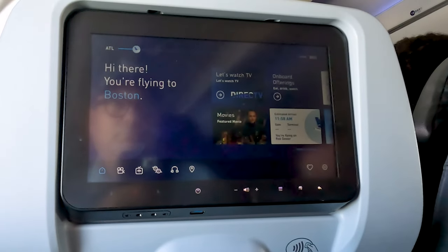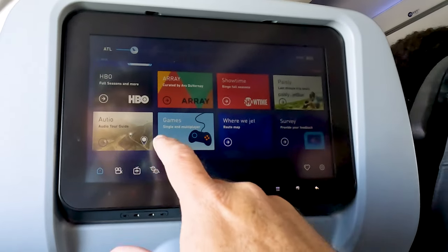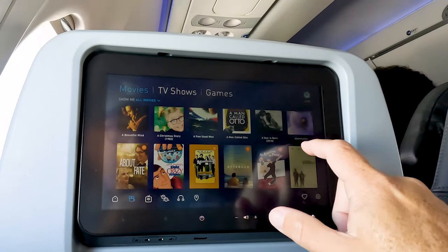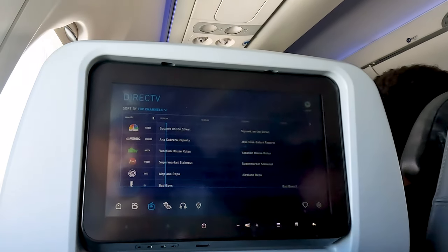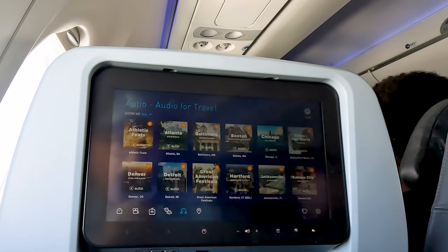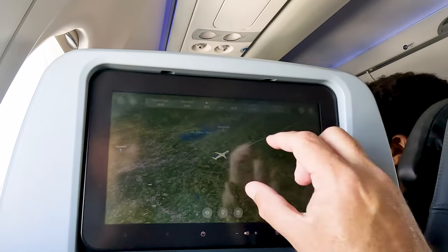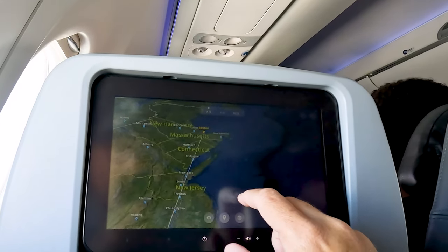Now that we're up in the air, let's check out the seatback entertainment system. It starts with instructions on how to connect to free Wi-Fi. It's also got lots of movies, TV shows, and games. Live TV is provided by DirecTV, movies and games by JetBlue. And of course there's the V3D moving map — very responsive, almost as good as looking out the window on a clear day.